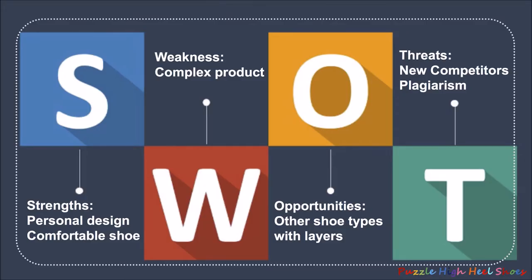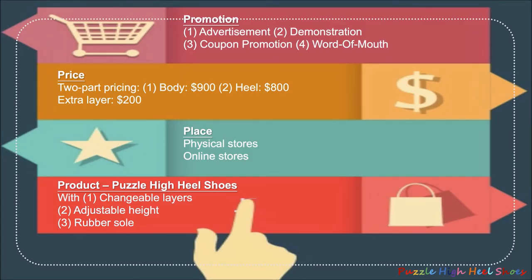From a market perspective, our biggest strength is the innovation and we believe that there is a huge market potential for this shoe. However, people may think that our product is a bit complex and competitors may try to imitate the design. Based on the market research and the SWOT analysis, we have come up with the following positioning strategy.